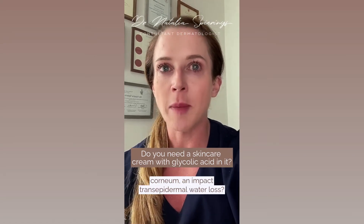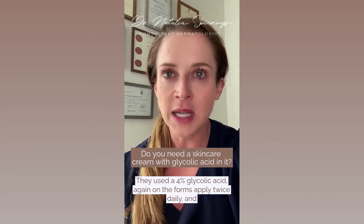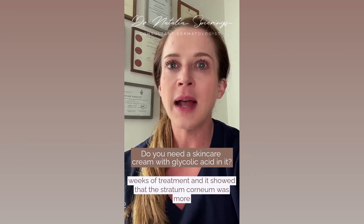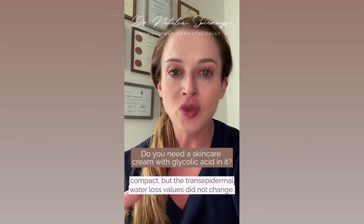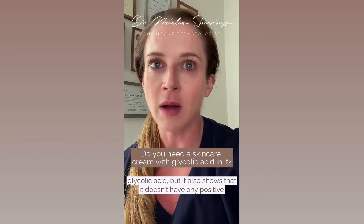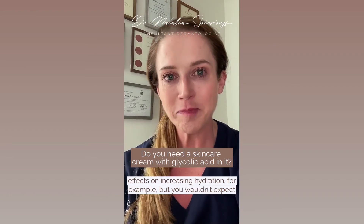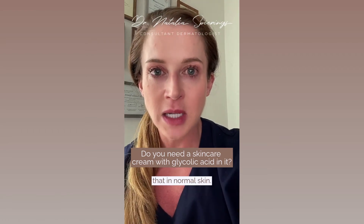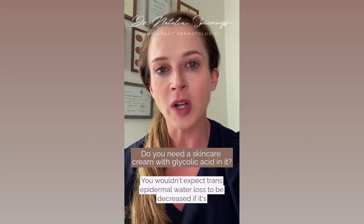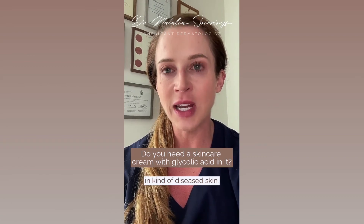The next question is: does that compromise the barrier function of the stratum corneum and impact trans-epidermal water loss? This was studied using four percent glycolic acid applied to the forearm twice daily. Biopsies after three weeks showed the stratum corneum was more compact, but trans-epidermal water loss values did not change — meaning barrier function was not altered. It also shows no positive effects on increasing hydration, though you wouldn't expect that in normal skin anyway.